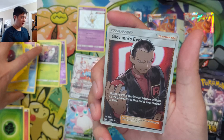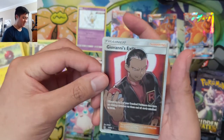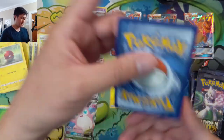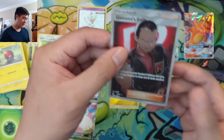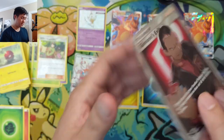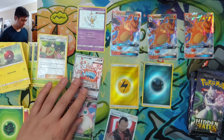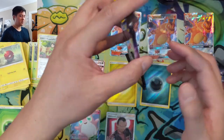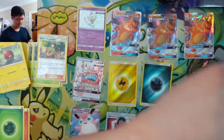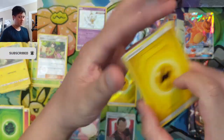Alright, Giovanni's Exile — while I do like this art, the Boss's Orders one is better. And there we go, Erica's Hospitality! I'm not sure how impressive a PSA 10 Giovanni would be, but this one looks pretty good — edges look really good, centering looks good. Most modern textured card surfaces are usually fine.